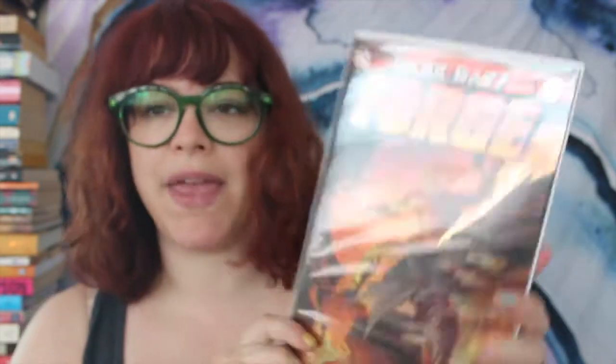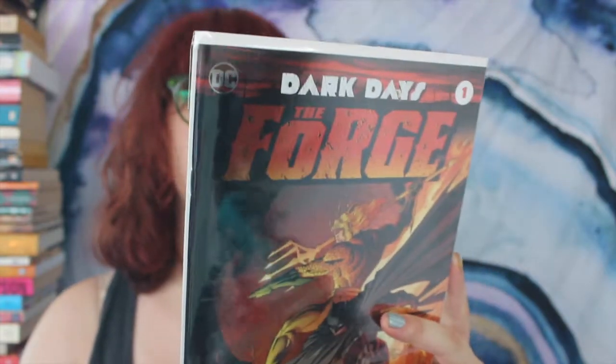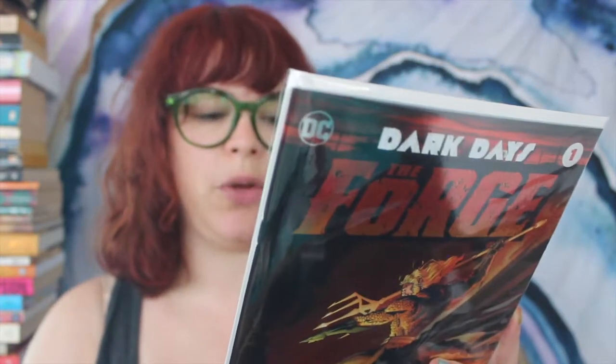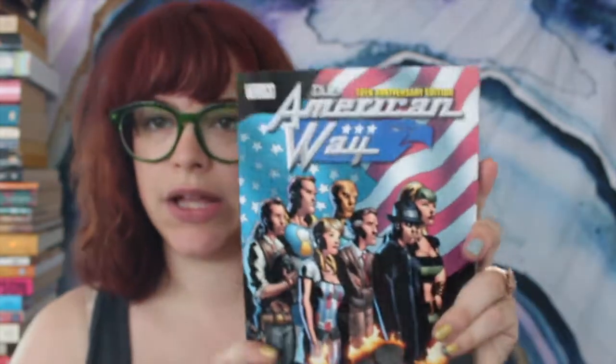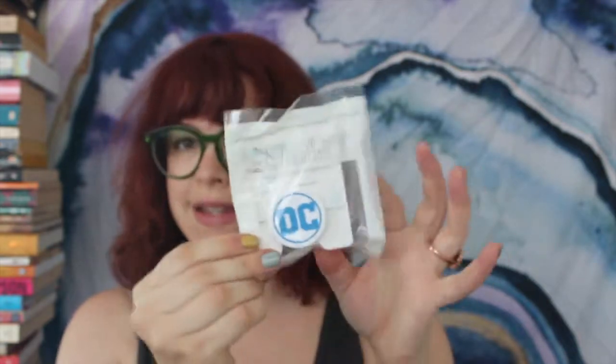Also in here, Dark Days: The Forge — a lovely metallic cover with Batman and Aquaman. On the back, Dark Days: The Castle, Prelude to Metal — Batman, the Joker, and Green Lantern. Again, so shiny. A metal journal. The American Way — those above, those below — 10th anniversary Vertigo graphic novel. And one of those cool phone grip things you stick on the back of your phone — it's a DC logo.